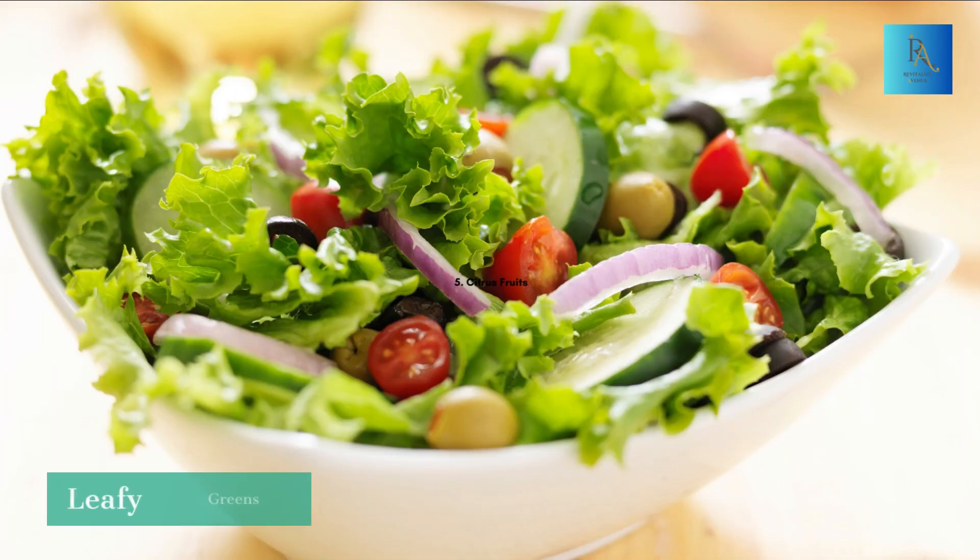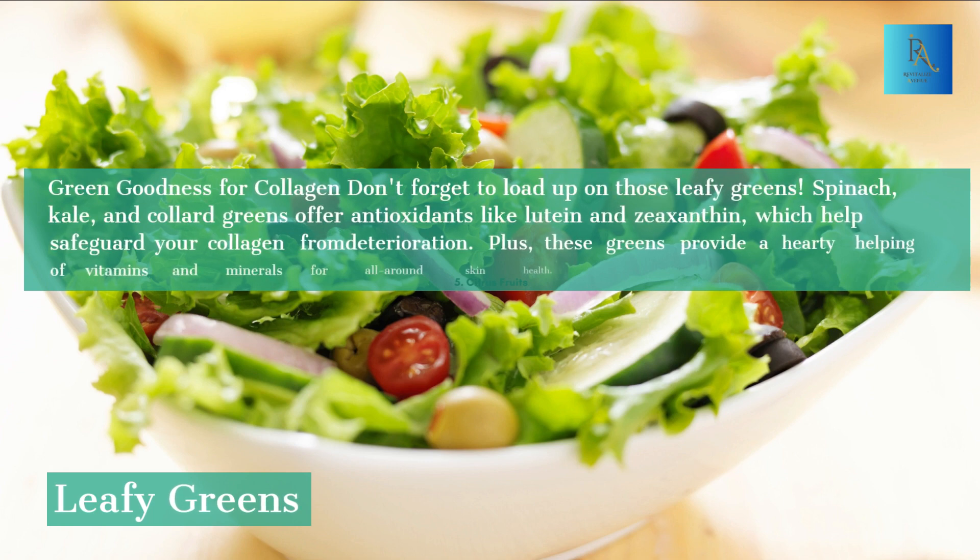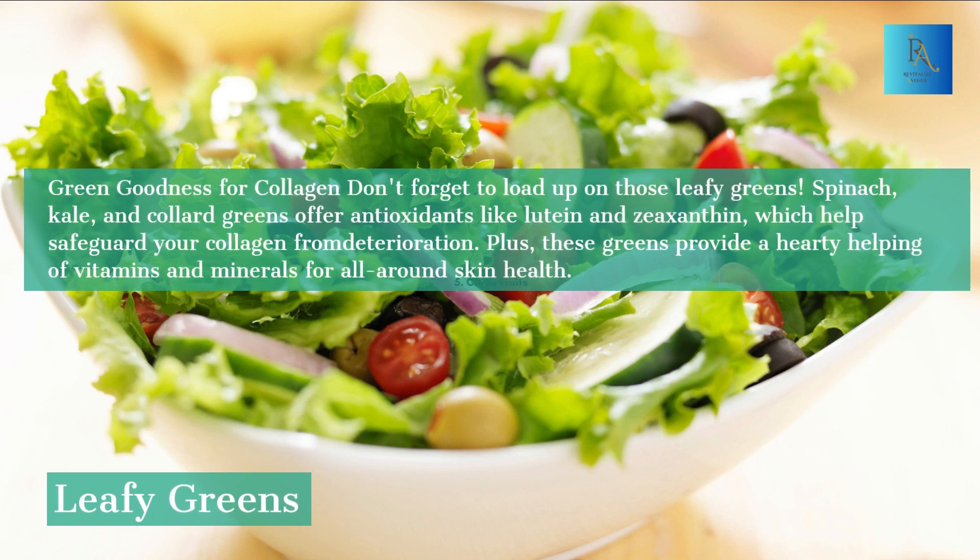6. Leafy Greens — Green Goodness for Collagen. Don't forget to load up on those leafy greens. Spinach, kale, and collard greens offer antioxidants like lutein and zeaxanthin, which help safeguard your collagen from deterioration. Plus, these greens provide a hearty helping of vitamins and minerals for all-around skin health.